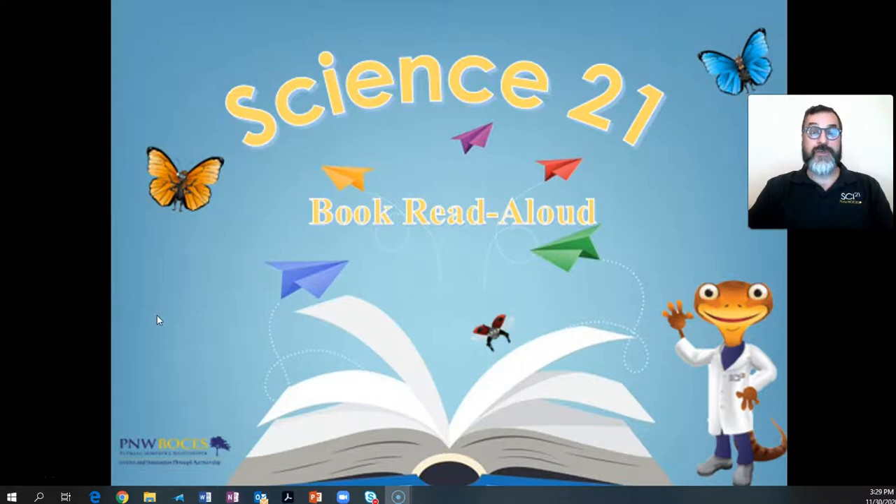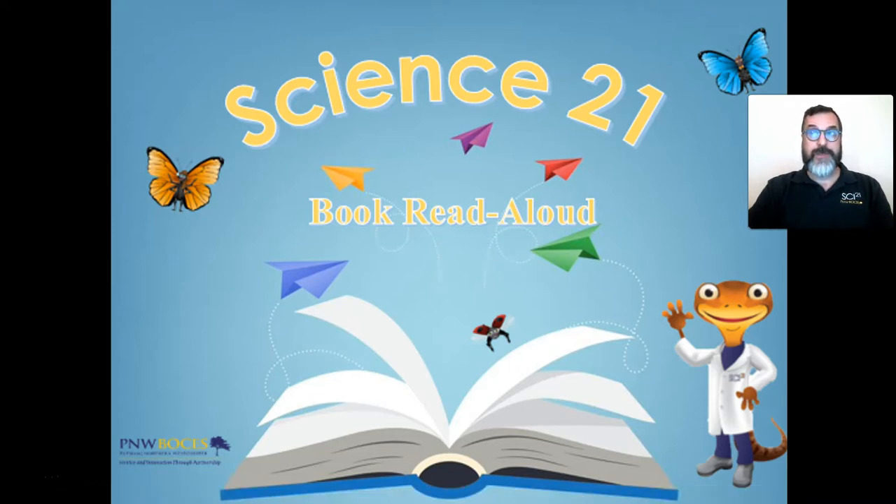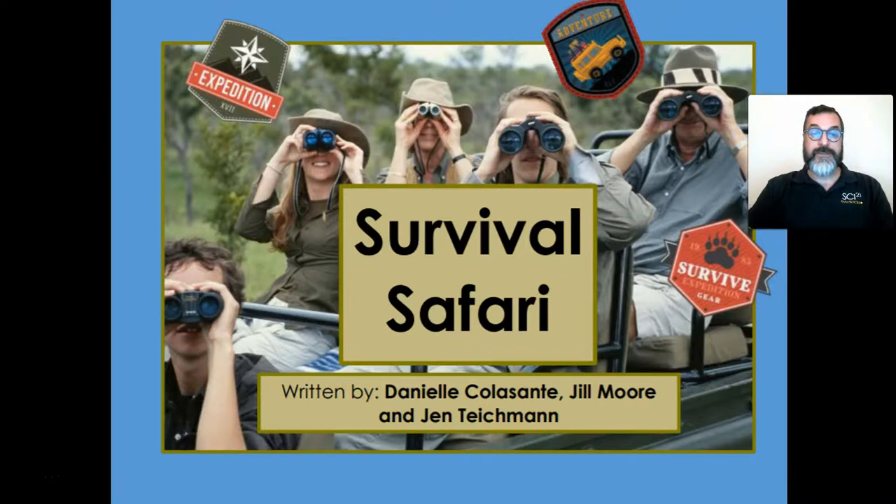Hi, I'm David Jacob, the Regional Science Coordinator at Putnam Northern West Chester BOCES and the Coordinator for the Science 21 program. Today I'm going to read a book from our Science 21 curriculum for Grade 1, Unit 3. The book is titled Survival Safari by Danielle Colasante, Jill Moore, and Jen Teichman. This book is aligned to the New York State P-12 Science Learning Standards for Structure, Function, and Information Processing.